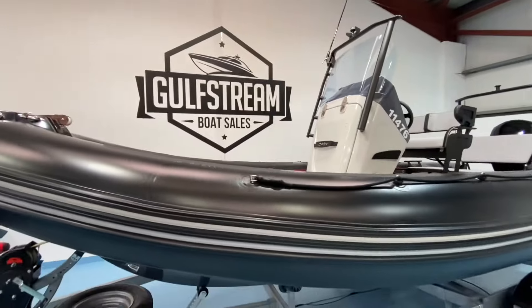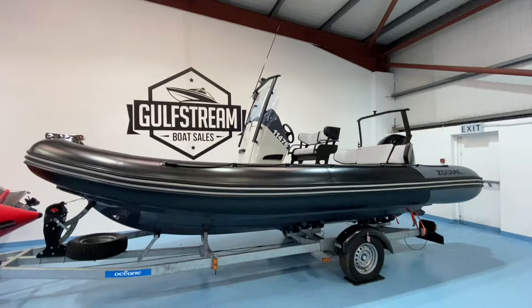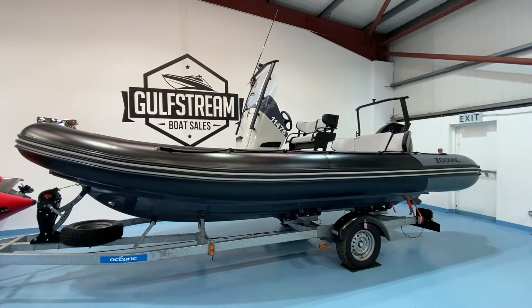This one really does look the part as well with those black and grey tubes, grey upholstery, and a dark grey hull. Stunning looking boat.